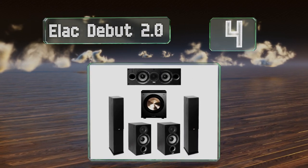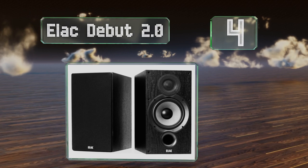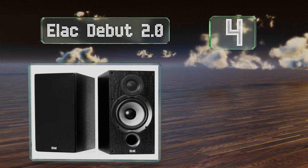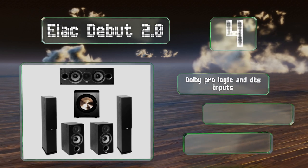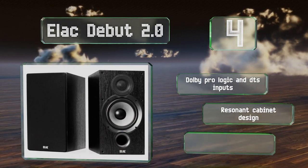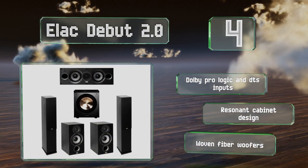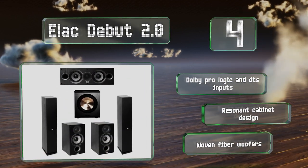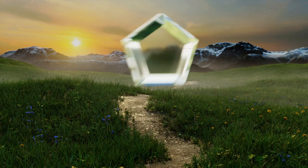At number four, the ELAC Debut 2.0 is for serious audiophiles who want control over their sound. The sub can be adjusted through the company's capable mobile app, and its center channel unit does a great job of conveying film dialogue in a home theater setting. It features Dolby Pro Logic and DTS inputs, a resonant cabinet design, and woven fiber woofers.